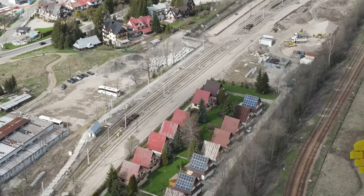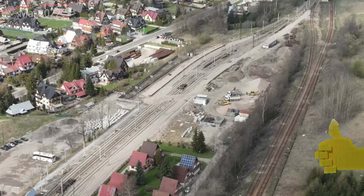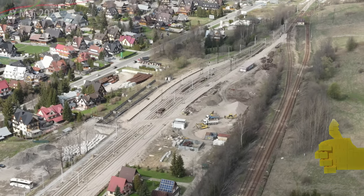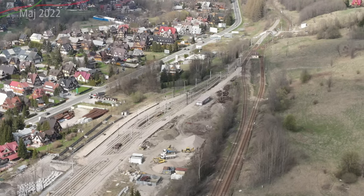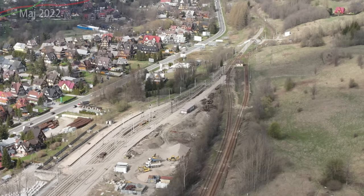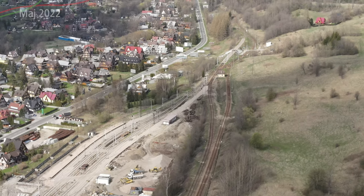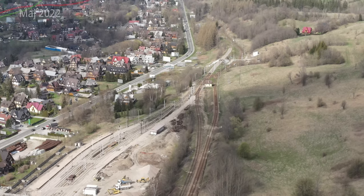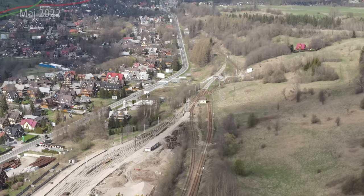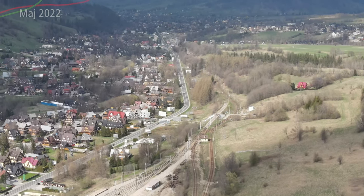To było na tyle z tego materiału. Jeśli wam się podobało, zostawcie łapkę w górę. Jeśli chcecie zobaczyć więcej takich materiałów, kliknijcie subskrybuj i do zobaczenia wkrótce w kolejnych materiałach. Z Zakopanego to już raczej chwilę poczekamy, ewentualnie pokażę więcej filmów jak to się zmieniało na przestrzeni czasu – zależy tylko i wyłącznie od Was i Waszych komentarzy. Do zobaczenia, cześć!